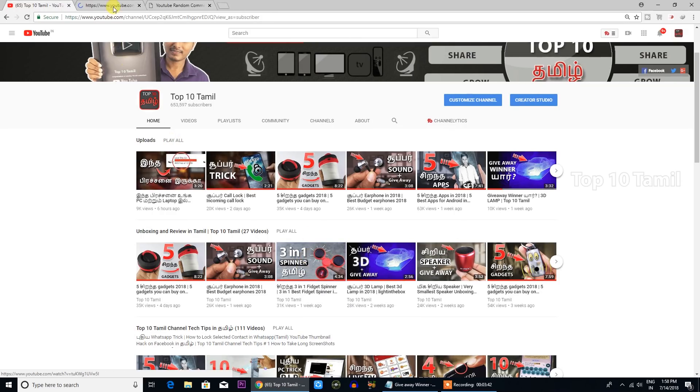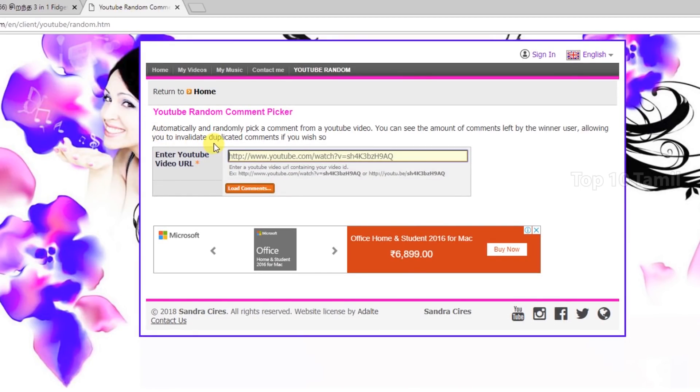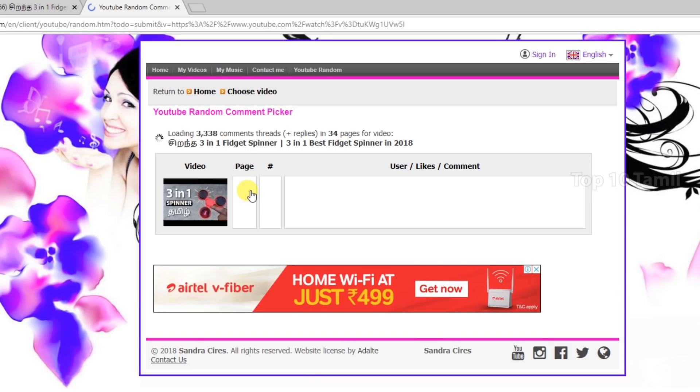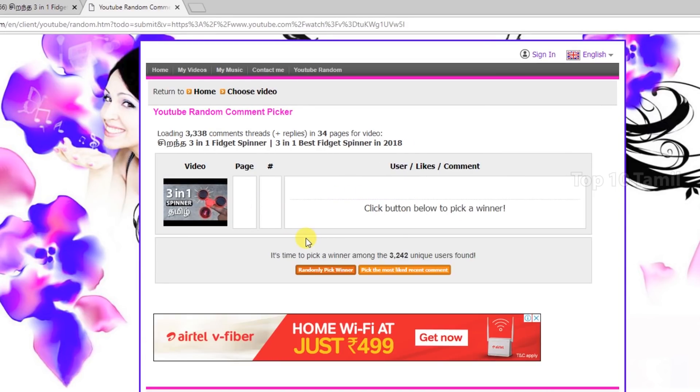First, we will open the 3-in-1 fidget spinner video. We will copy the URL from that video. We will see the random command picker on Google, and we will paste the URL in there. Now we will see the load commands, then we will see the 3-in-1 fidget spinner. In total, we will see the 3-in-1 fidget spinner. Click the random pick winner automatically.